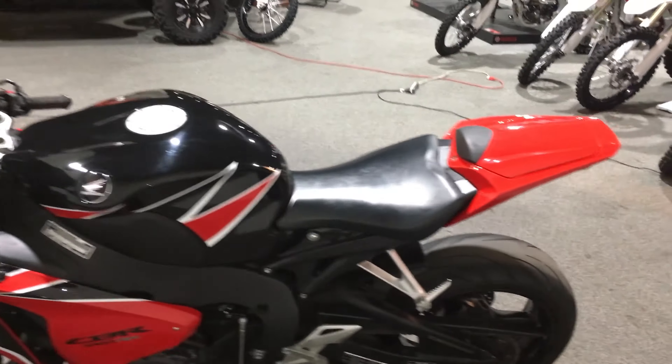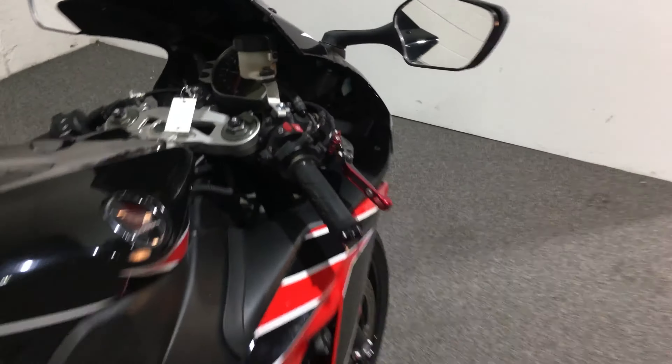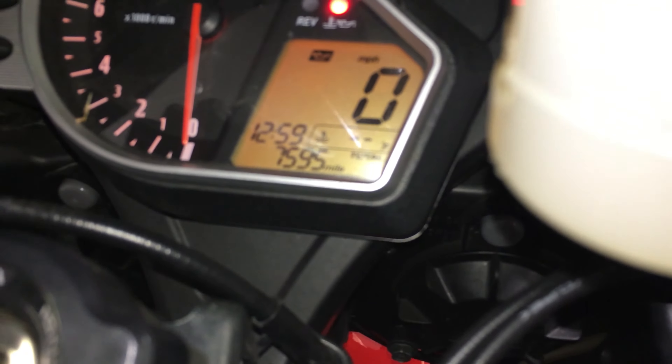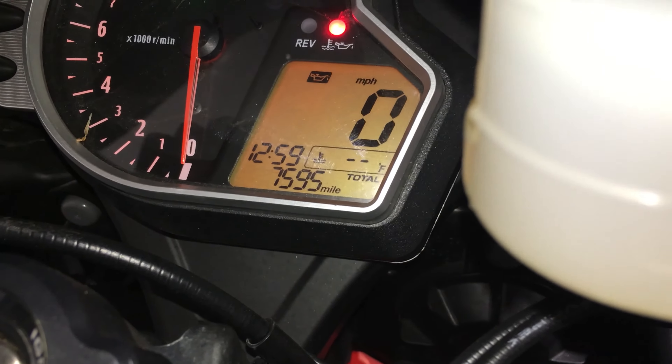That gives you enough time to get down here and sit on it yourself, because I know right now we're under a lot of snow. I'm going to give this bike a little crank here. As promised, there's the miles: 7,595. Low miles.